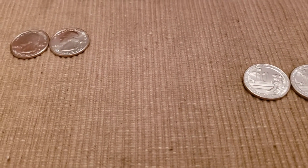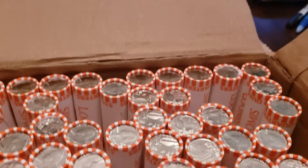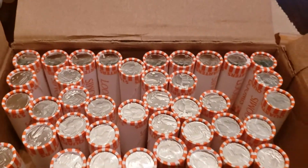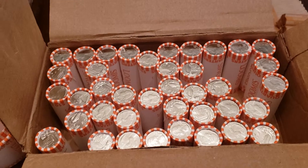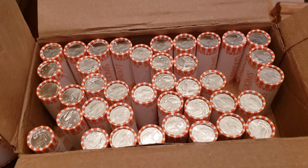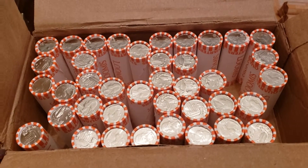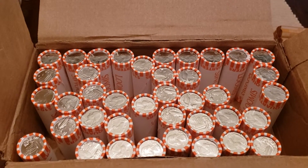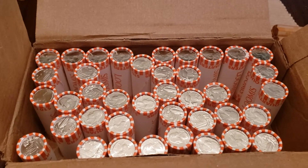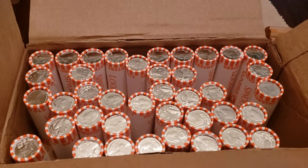Hey everybody, it's Jason and Keith again. I'm Keith, and I'm Jason. What we're doing is a wrap-up video on this box of quarters we got. We went through and each picked out five random rolls just to search. It was a challenge — who has the best mint state coin, West Points, errors, things like that. It's just something we do to keep it fun and exciting so we can talk crap back and forth while we're doing it. We each picked five rolls and this is what we found.